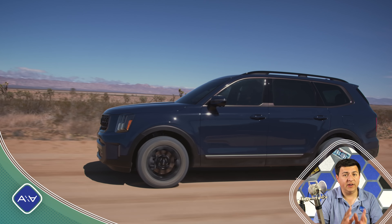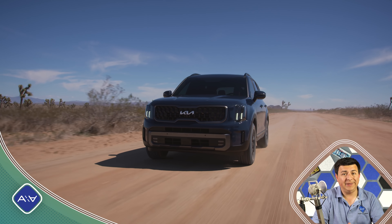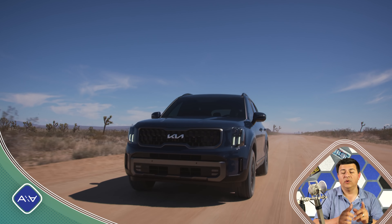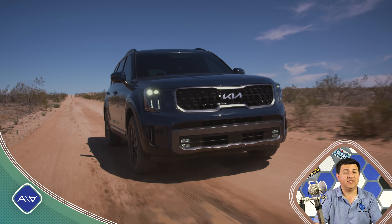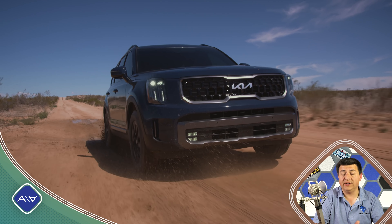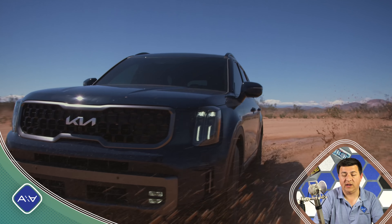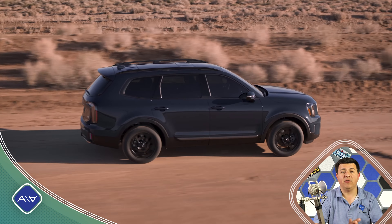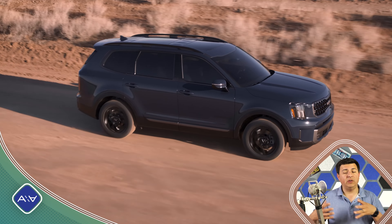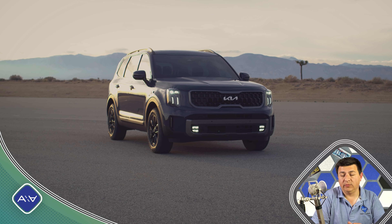Expect to see the refreshed Telluride on dealer lots a little bit later this year, and of course stay tuned because hopefully I will be able to get my hands on one very soon to run it through all my usual battery of comparisons and tests. The Telluride is not just a really good-looking three-row crossover — it's also one of the roomiest three-row crossovers available in the United States right now. If you're looking at a Highlander, a Pilot, or anything in the three-row crossover segment and you want a more usable third row with a lot of legroom, the Telluride is probably a really great bet.